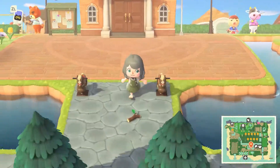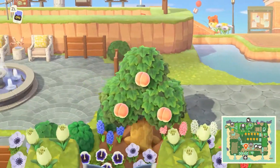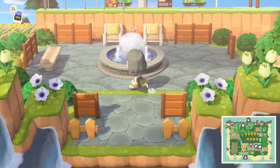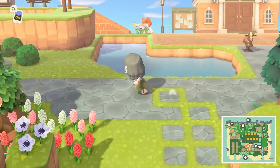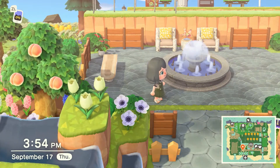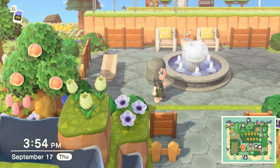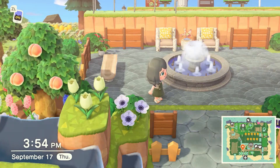Hi everybody! I'm super excited for this video today because we're going to my first treasure island. If you don't know what a treasure island is, these are very magical but very real places where you can go to get pretty much anything you could ever want — in Animal Crossing.